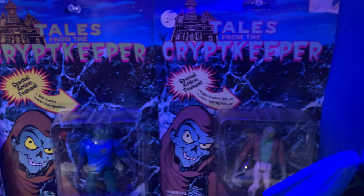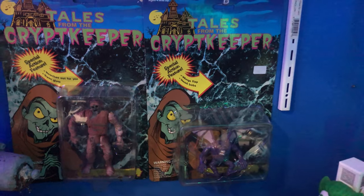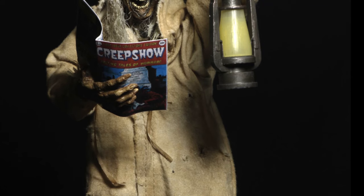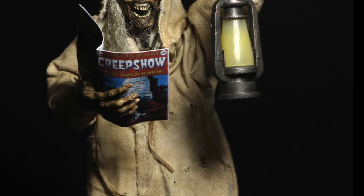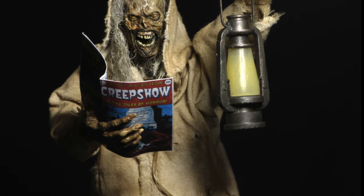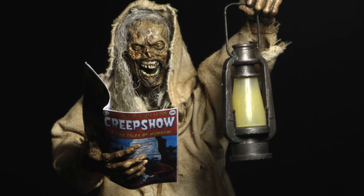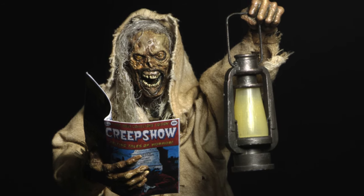NECA Toys is already making Creepshow figures — another anthology film and now a TV series — and they're making The Creep. So I figure, why not have NECA tackle The Crypt Keeper? Let's take a look at some of the different variations they can give us of The Crypt Keeper from Tales from the Crypt.